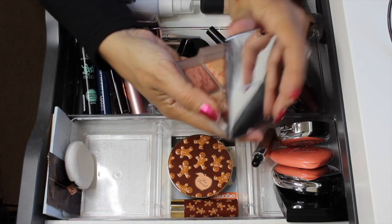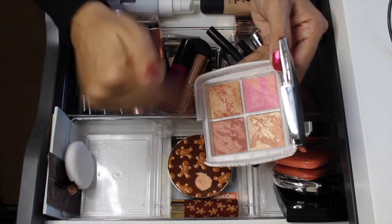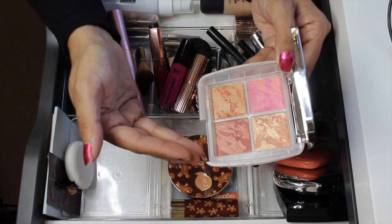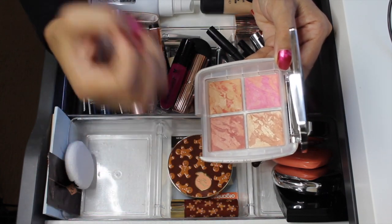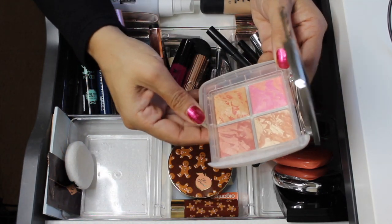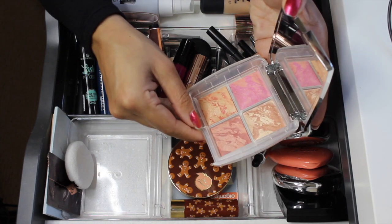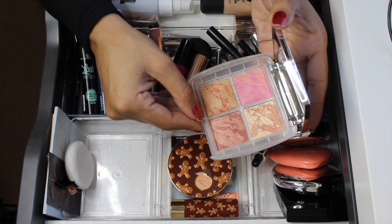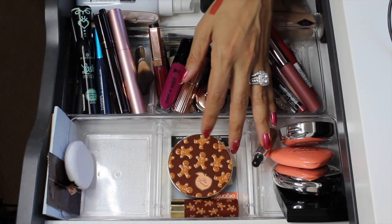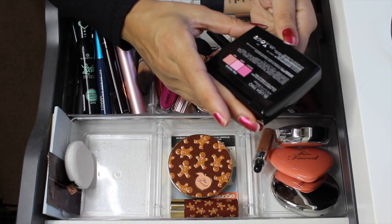I do have the Hourglass Ghost Palette and I've really been enjoying it. In my first impressions video I thought the colors weren't going to show on my skin, but I was really surprised — when I used it on my face it was really beautiful and pigmented. Part of me wants to keep it for a couple more weeks, but I have a new holiday palette I really want to play with, so I'm going to go ahead and pull it out.